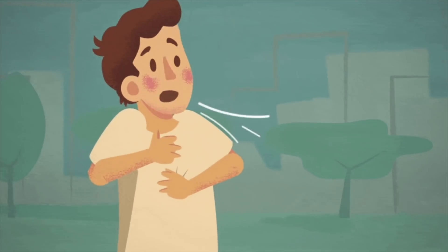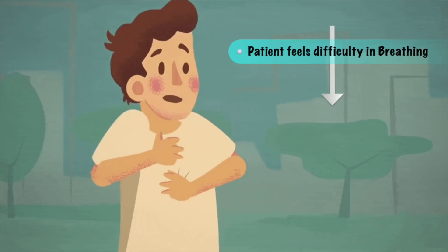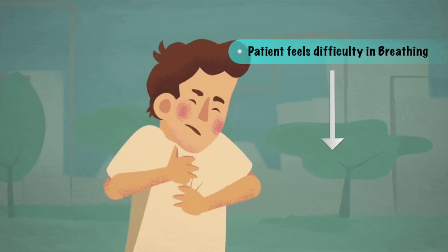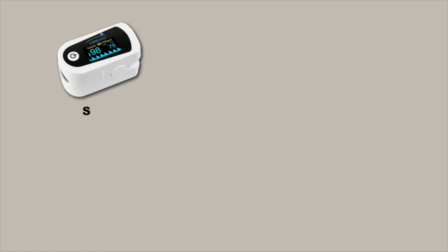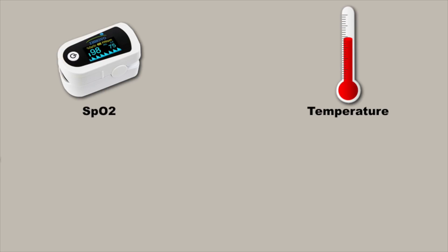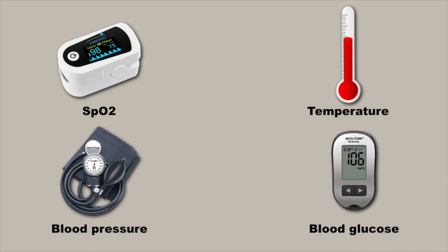Proning is required only when the patient feels difficulty in breathing and SpO2 — that is, oxygen saturation — decreases below 94%. In such cases, regular monitoring of SpO2, along with other signs like temperature, blood pressure, and blood sugar, is important during home isolation.